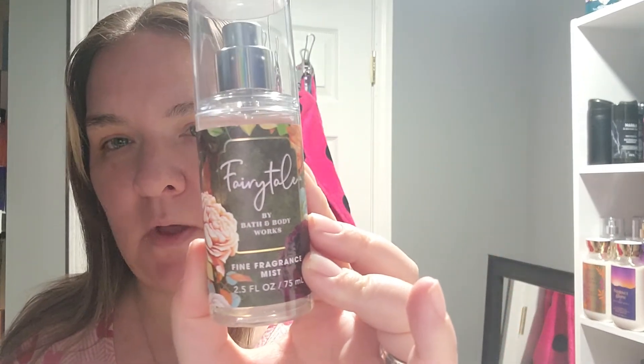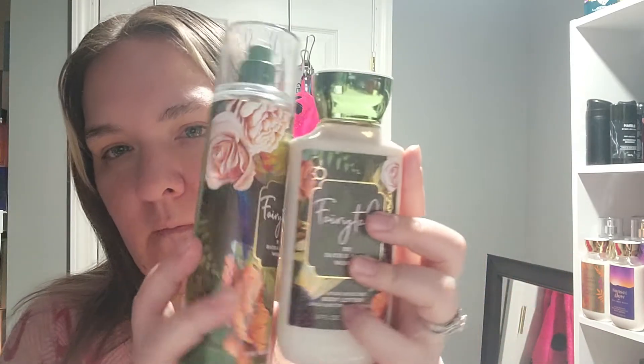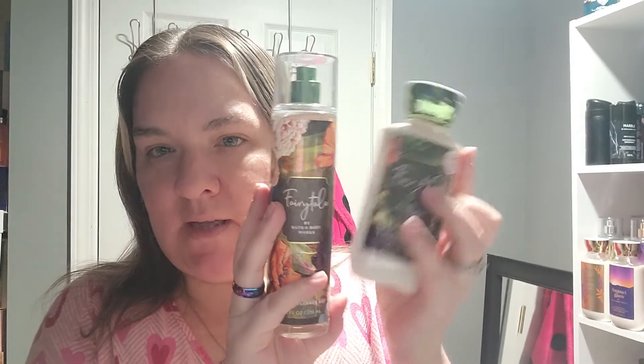I'm really excited to wear Fairy Tale because I have yet to wear it. I first got the small size because I wasn't sure how I'd feel about it, but after smelling and spraying the small one I fell in love, so I got the full size body lotion and the full size fine fragrance mist. Stay tuned for my thoughts on Bath and Body Works Fairy Tale. As always, please feel free to rate, comment, and subscribe — I'll see you guys next Friday. Love you, bye bye!